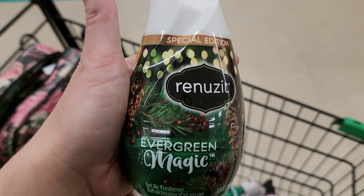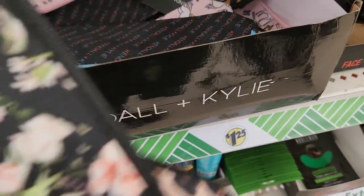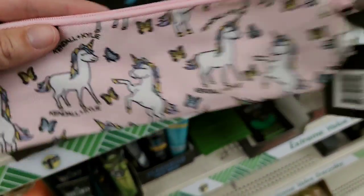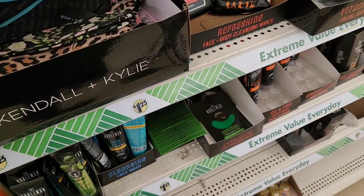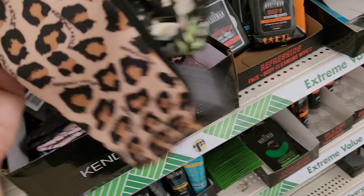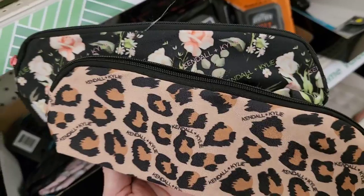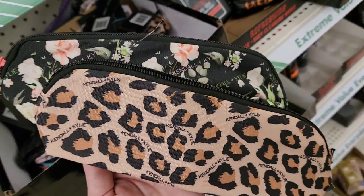And these Renew It's — the evergreen magic smells so good, guys. Look, they have the Kendall and Kylie. So you have the floral, the leopard, the unicorn, and their name print. These are great for stocking stuffers or gift baskets — especially these two. They could put their sunglasses in there, their lipsticks, their pencils. You can use these for different things, not just makeup or makeup brushes.